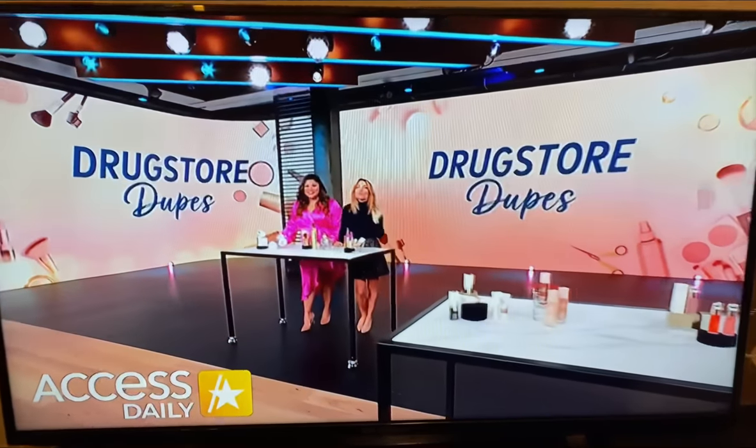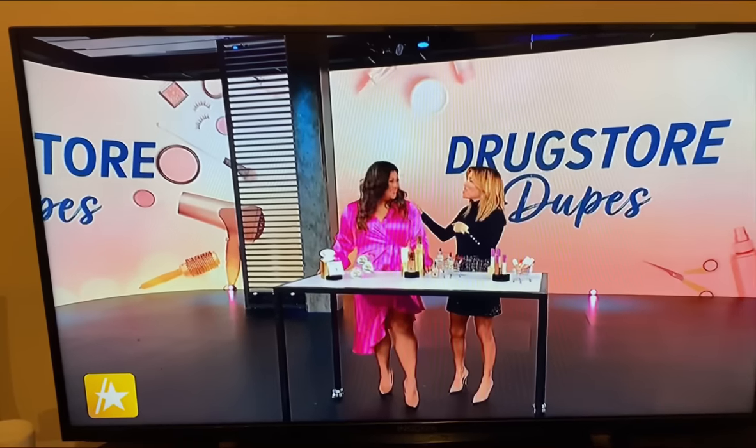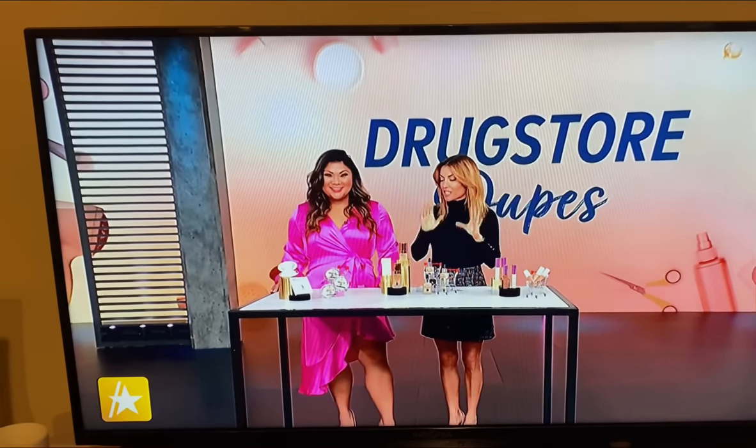When it comes to buying makeup, who doesn't want to save some money? Join us now as lifestyle and beauty expert Jen Chan gets excited. We're going to share some drugstore swaps that are literally just as good as the expensive versions.